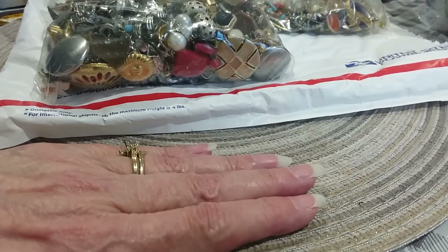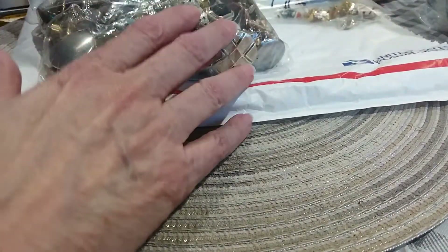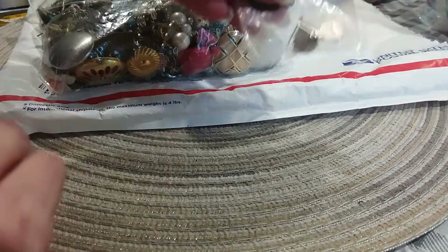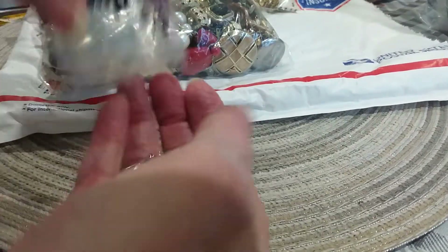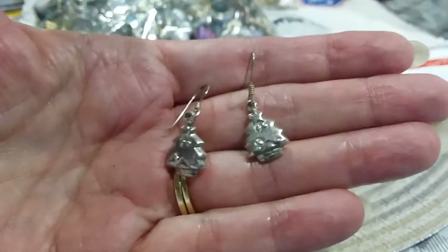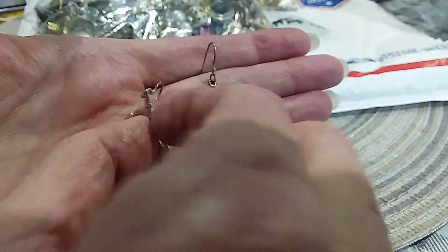Let's keep going - starting with the smallest bag first. It's a little pair of earrings - they're silver and they're little Christmas trees! I'll get to wear them this year or give them as a present. Aren't they adorable? They're signed on the back.